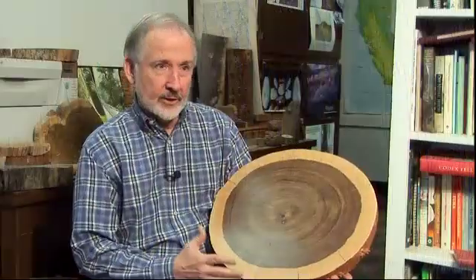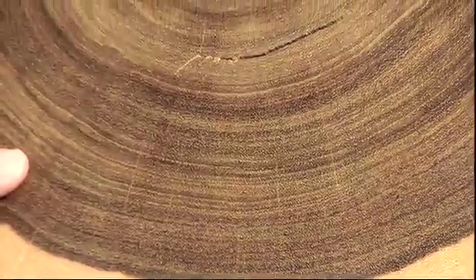The time series history of fat rings and skinny rings is telling you about the history of wet years and dry years. So this is a piece of African bloodwood. This was found in western Zimbabwe.